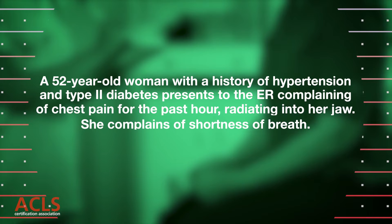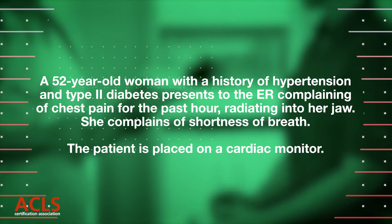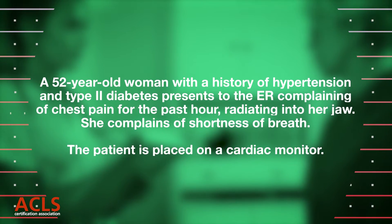A 52-year-old woman with a history of hypertension and type 2 diabetes presents to the ER complaining of chest pain for the past hour, radiating into her jaw. She complains of shortness of breath. The patient is placed on a cardiac monitor.